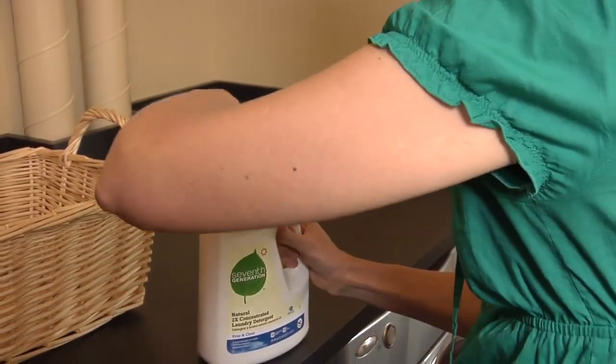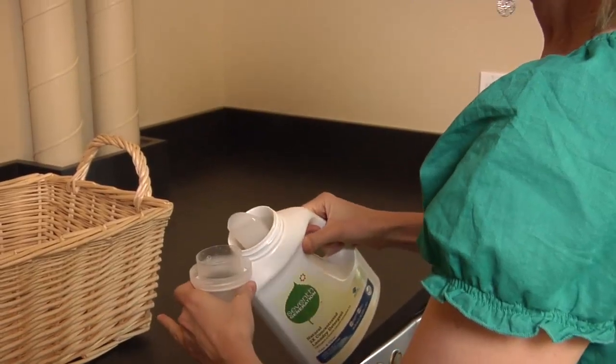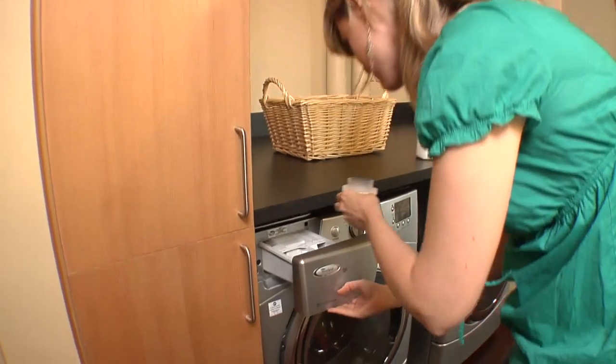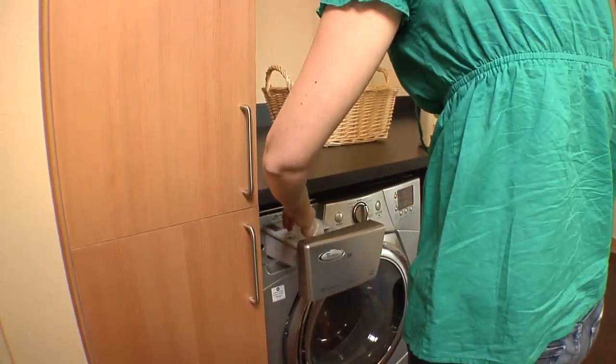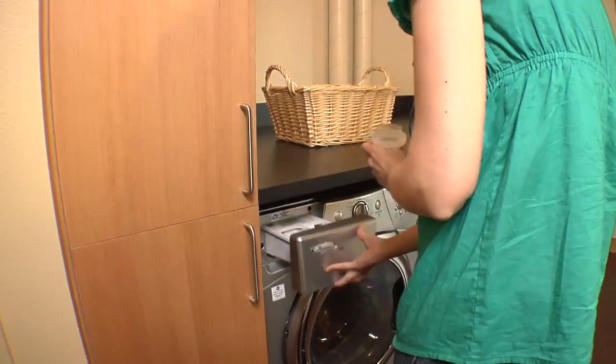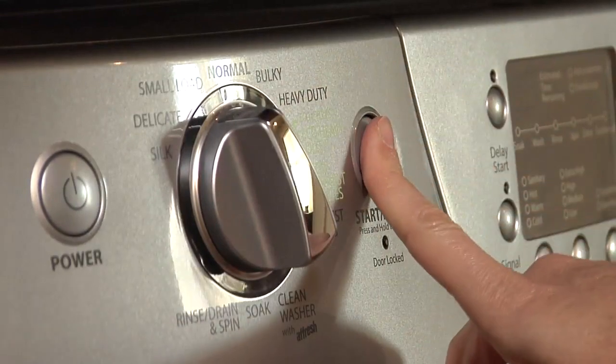Front loading washers require a tiny fraction of the soap used in standard machines. If too much soap is used, clothes are not able to be fully rinsed and the residue sticks to the inside of the drum. This residue along with any moisture can enable mildew growth in the drums if they are kept shut in between uses.